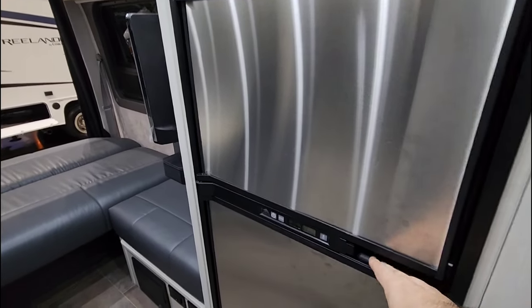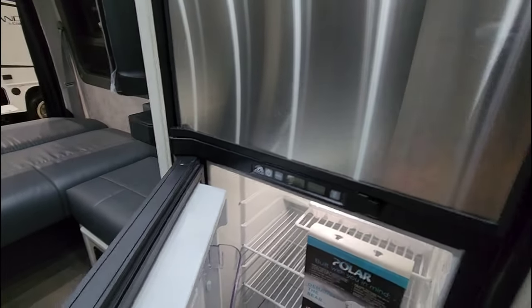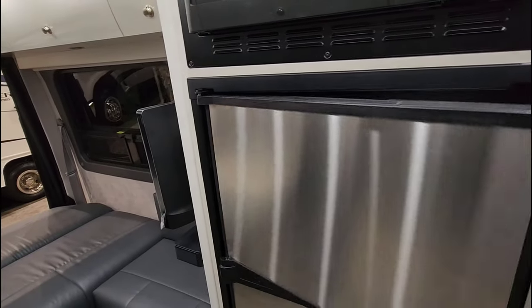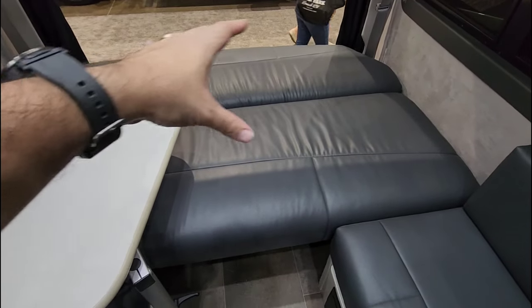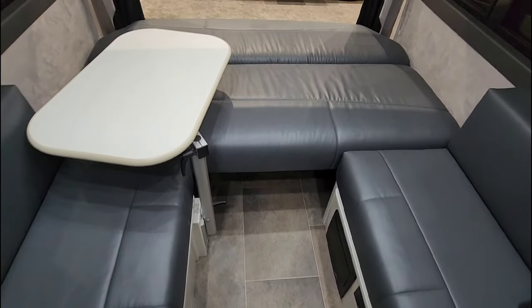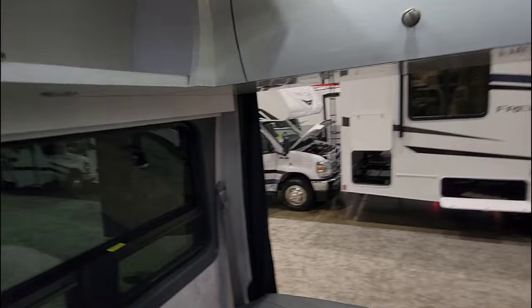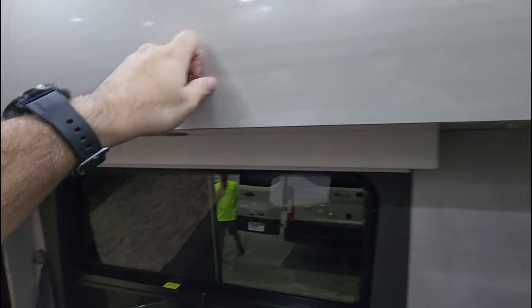There's a really good size refrigerator in here that is currently on — this is a gas-electric refrigerator from Norcold. Here's your freezer. In the back area, there's a big bench seat which folds flat into a bed, and you can fold everything flat to have a king-size bed back here. The table simply unplugs whenever you want. You've got all sorts of storage here as well, and the fit and finish on this van is absolutely wonderful.